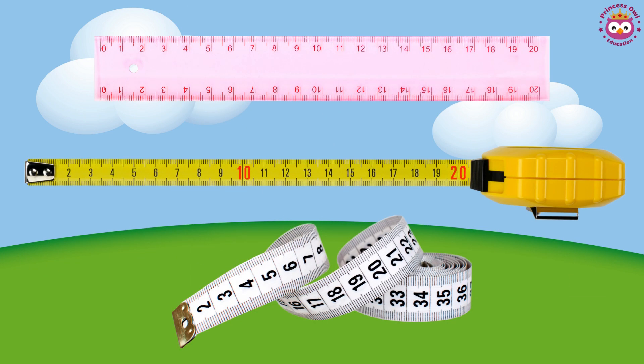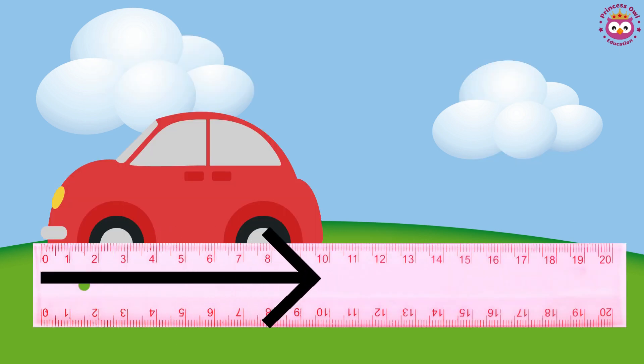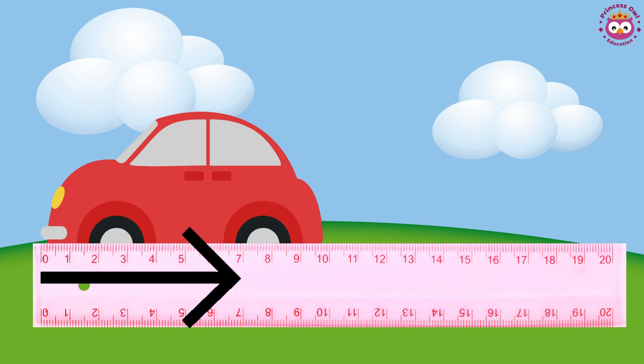The measuring tools have special lines and numbers on them, like little markers. When you put one end of the ruler next to something and look where the other end stops, you can see the number that tells you the length.